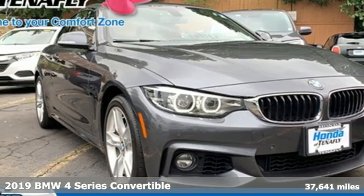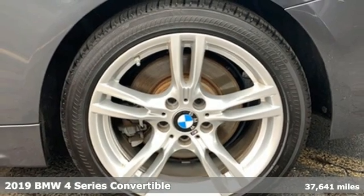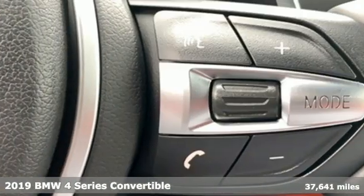It's a 2019 BMW 4 Series. With athletic performance and startling style, this 4 Series lives up to its ultimate driving machine moniker.